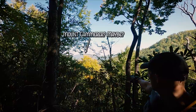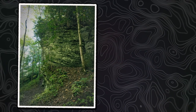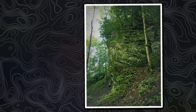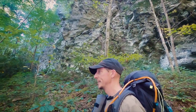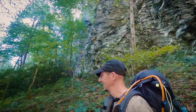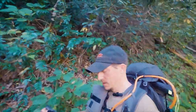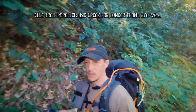We're at another spot on the Baxter Creek Trail and behind me — hopefully you can see — there's just a really neat exposed rock feature. I'm not sure how far it goes or how far back it goes, but it reminds me a little bit of Raven Rock down in Lillington, North Carolina. Anyway, we're that much closer. We're just about to cross over Big Creek.